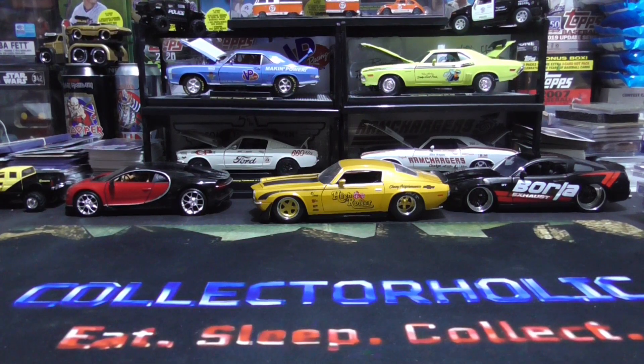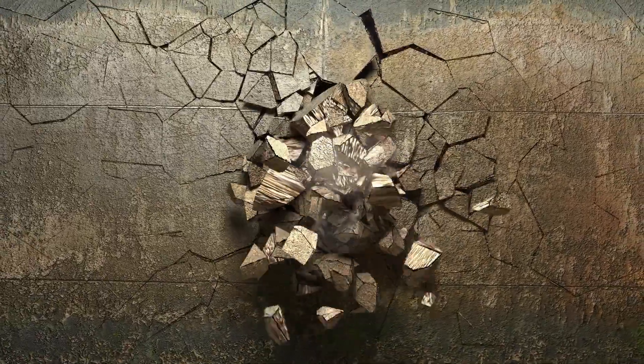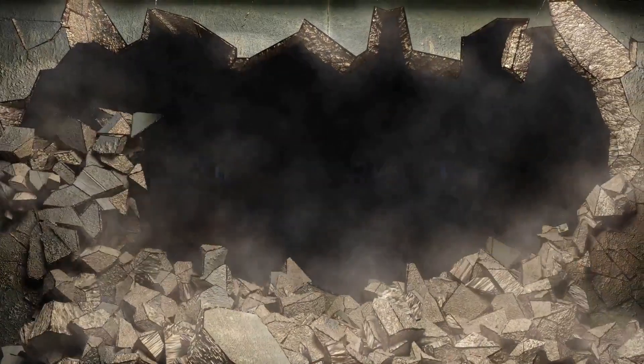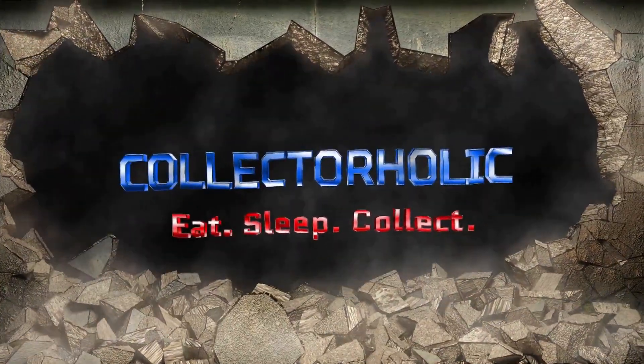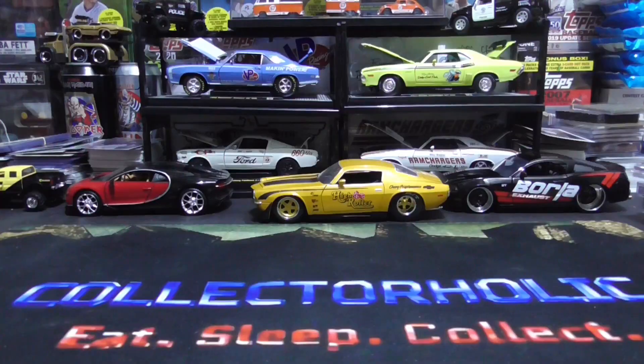Hello everyone, Collectaholic here. Today we're going to take a look at my newest matchbox car pickups. I picked up a bunch of matchbox cars today and I'd like to show them off.